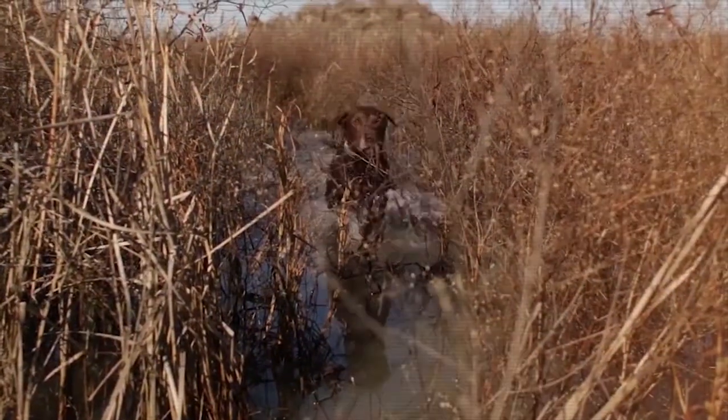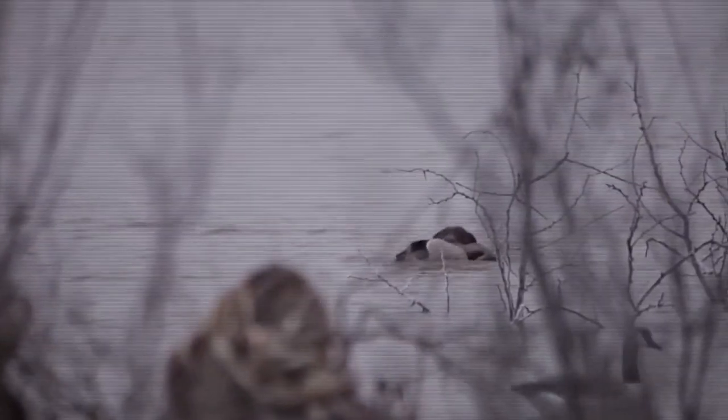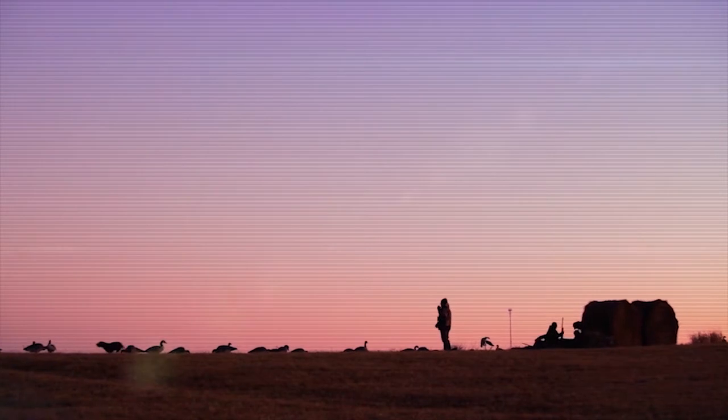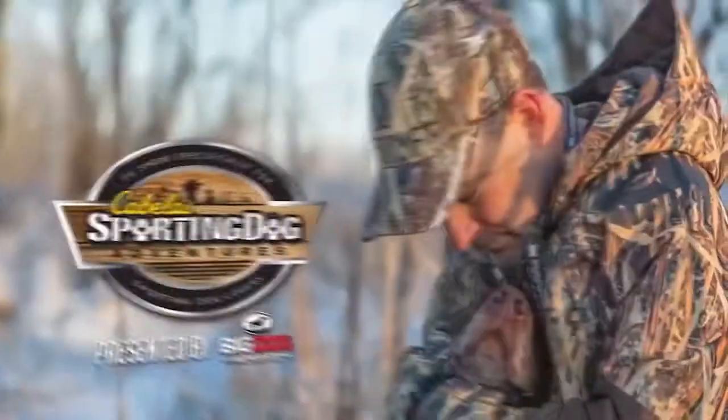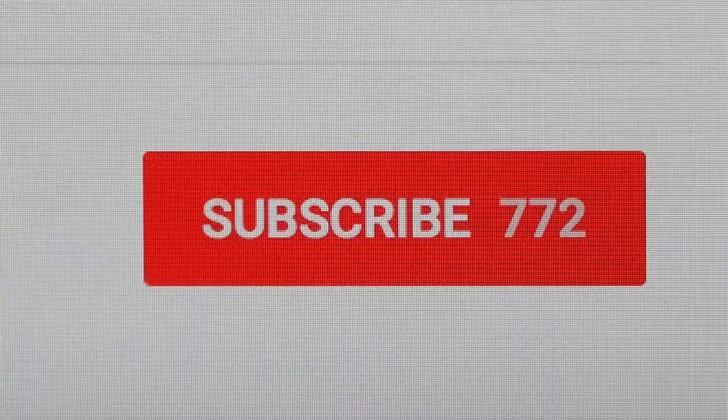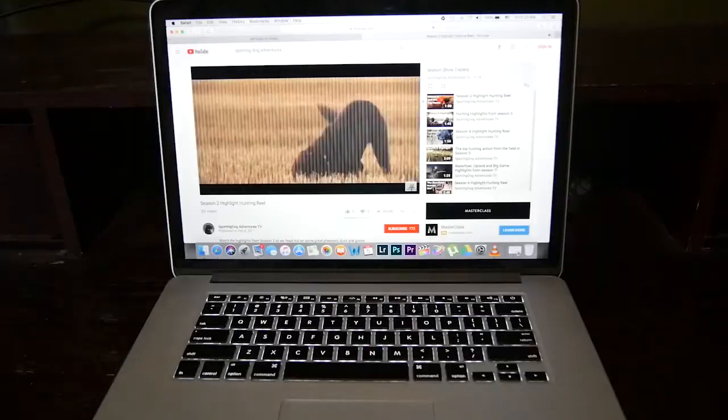Sporting Dog Adventures — run, boy, run. Everything you need is here under the sun. Welcome to the Sporting Dog Adventures channel. Please like our video and subscribe so you catch our three new videos weekly.